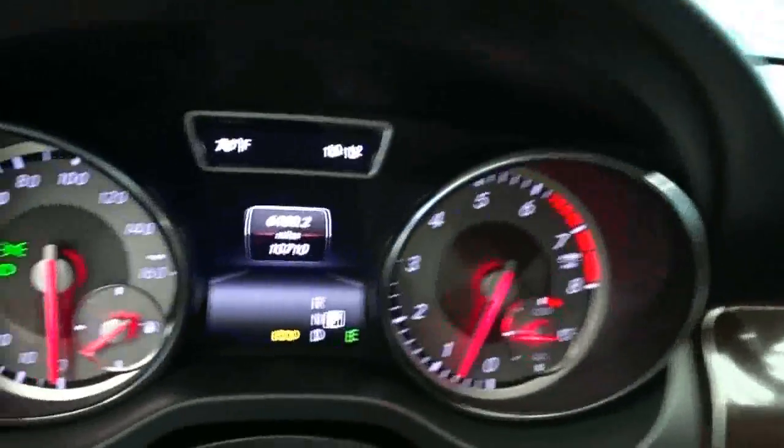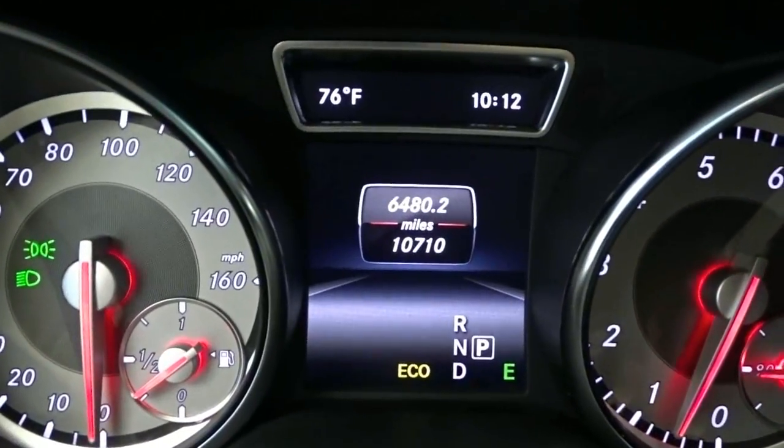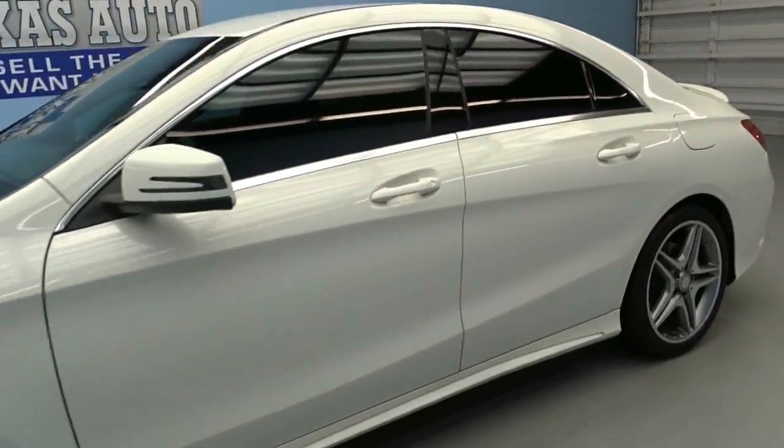It's only got 10,000 miles with one previous owner. It's still under factory warranty and has a clean Carfax.